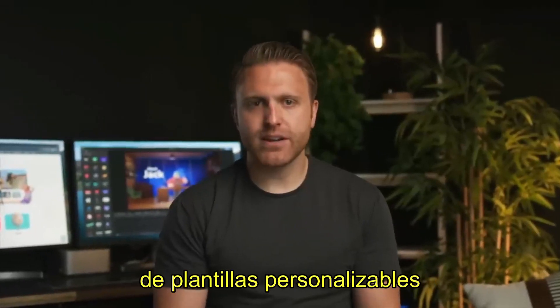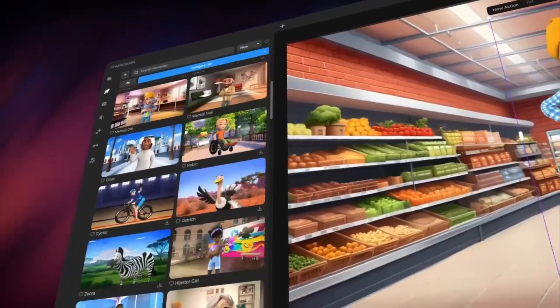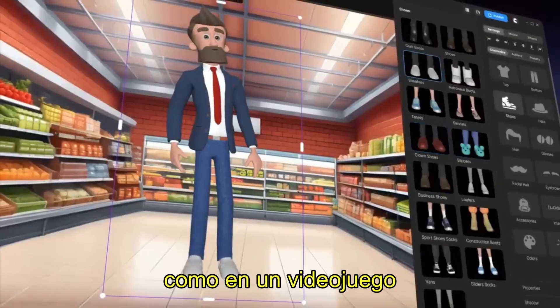Choose from a massive library of customizable templates, promo packs, and pre-animated characters. Drag and drop onto the timeline and easily edit in seconds. Quickly create your own custom 3D characters, just like in a video game.